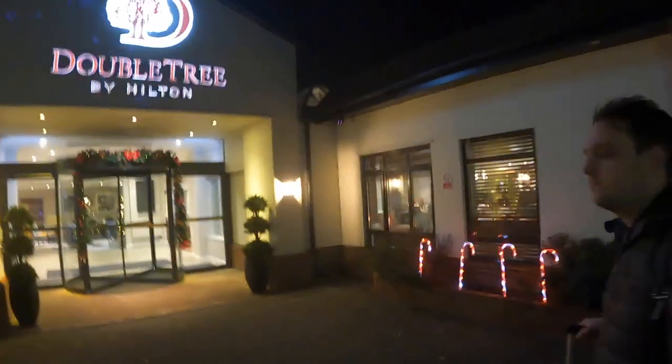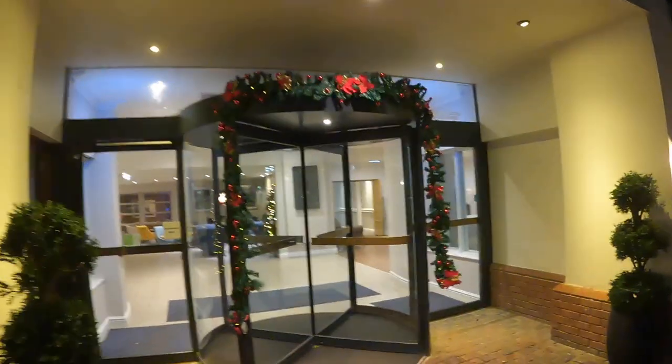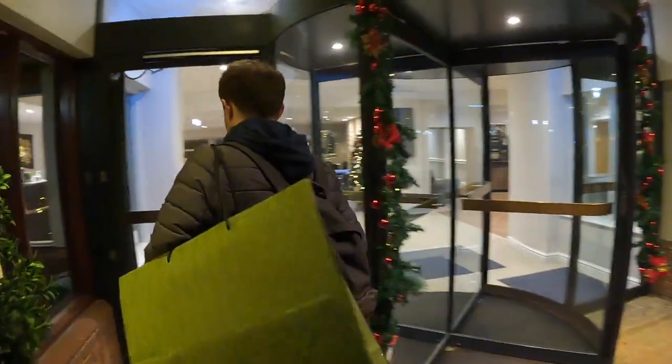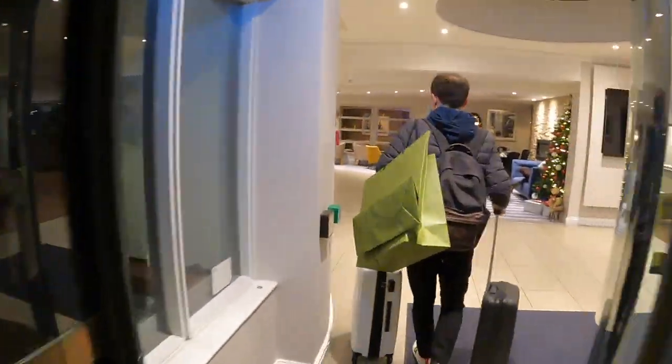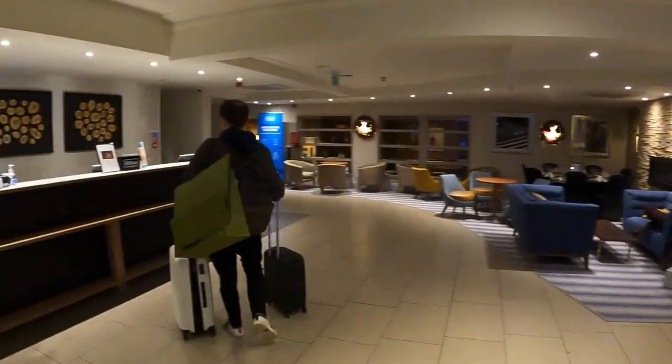So we've made it to the Doubletree by Hilton. We really like this hotel — it's lovely with some nice Christmas decorations. We're just going to go check in — Ollie just got hit by the door! So we're all checked in now, really nice room. It's a bit of a maze but as soon as you find your room you soon get used to it.